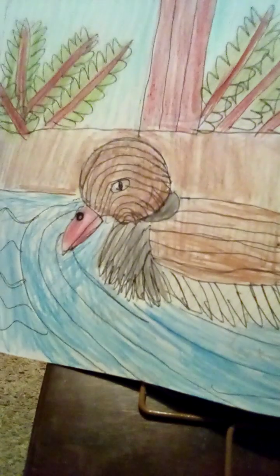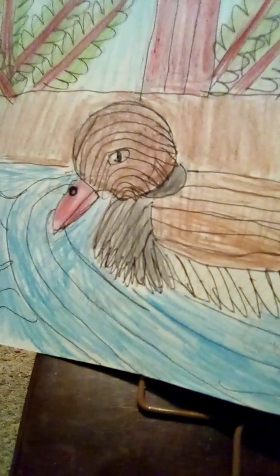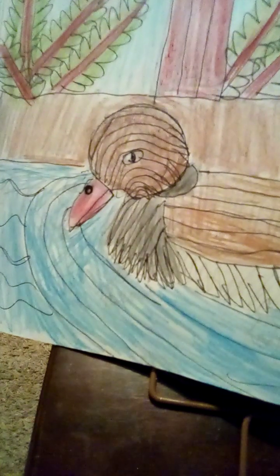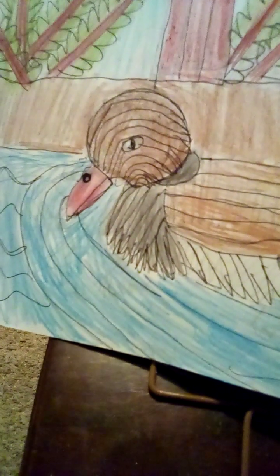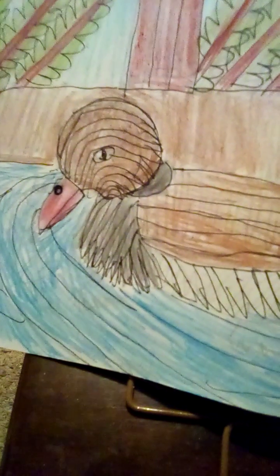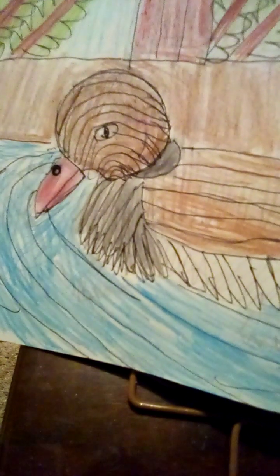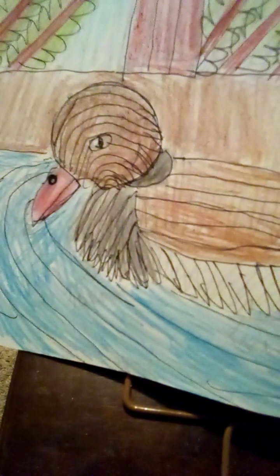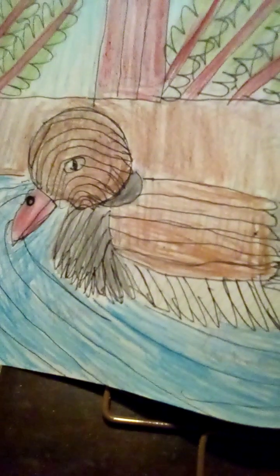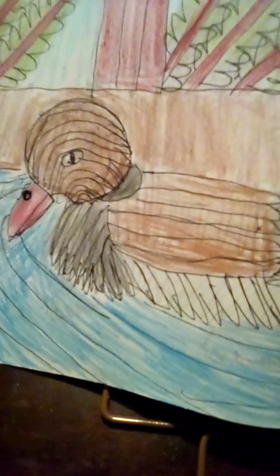Red crested pochard ducks are big ducks who are excellent divers. They migrate to Africa when the weather gets colder. Their feathers are patches of white and tan, and they have red beaks. They have patches of brown and red on top of their heads. Red crested pochards live in lowland areas or marshes and lakes where it's warm or hot.